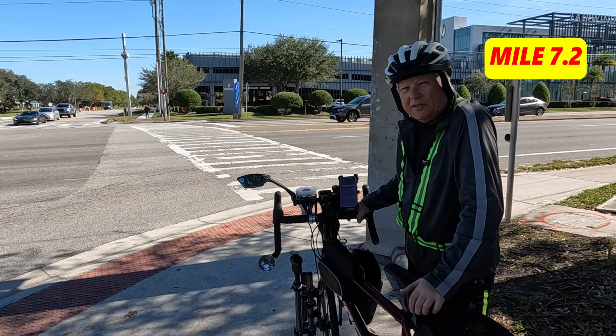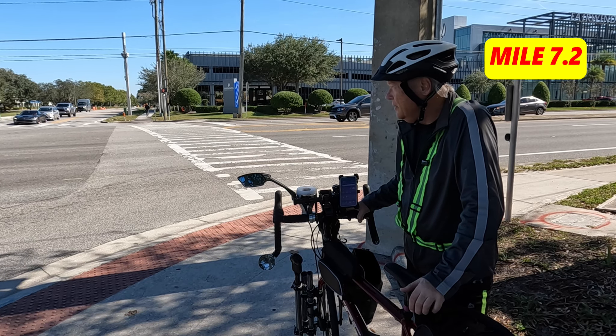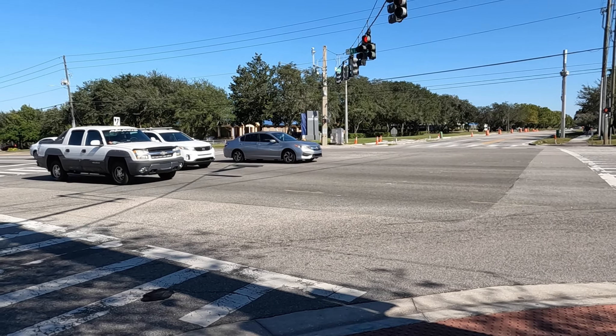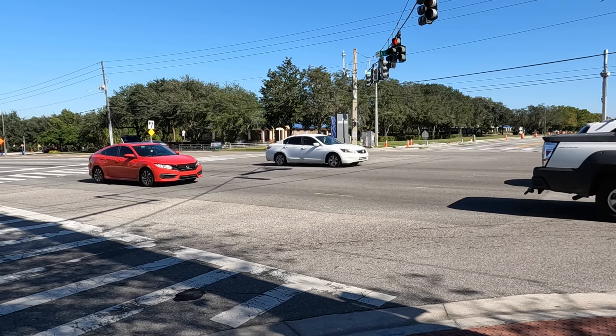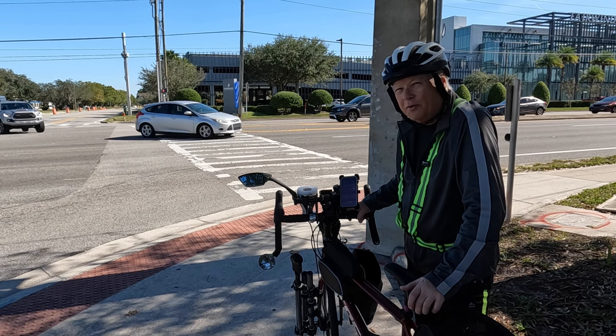I'm at the east end of the trail right now, and this is as far as it goes for the moment. I understand there are plans to expand it further to the east and to the UCF campus. Get out and enjoy the trails. It's a great day for a bike ride.